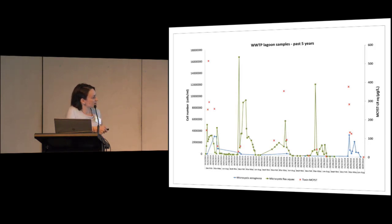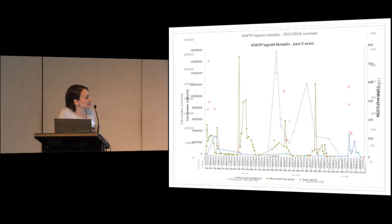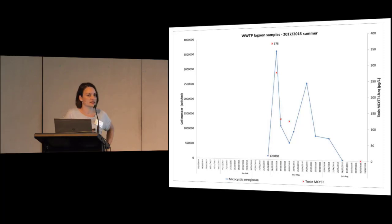In terms of toxin analysis, some of these numbers are really quite high — over 100 micrograms per litre, with 300–400 micrograms per litre of microcystin. Looking at our latest incident from last summer: the first notification for this site was 120,000 cells per ml of Microcystis aeruginosa. Our rough calculations suggested maybe 20 micrograms per litre of microcystin.